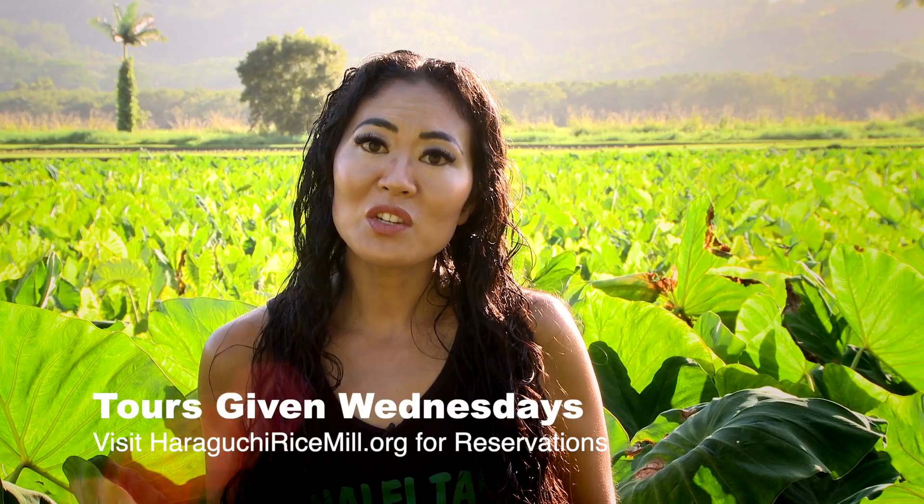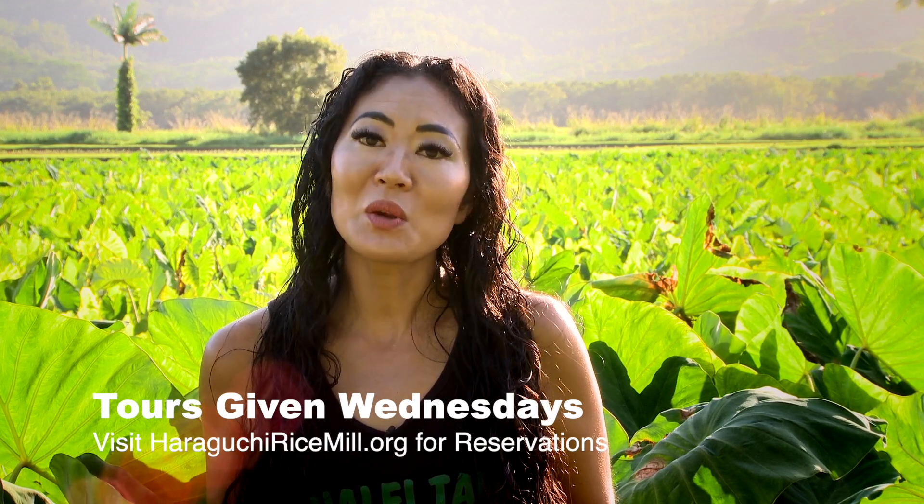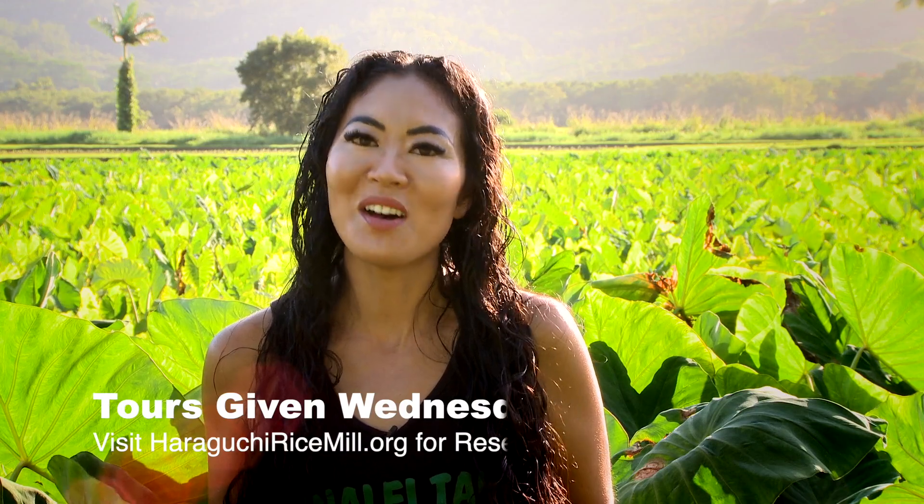Please make reservations online or with your concierge, and you can also follow us on Instagram at Hanalei Taro for updates. Mahalo.